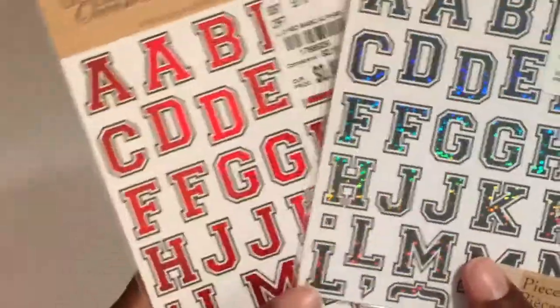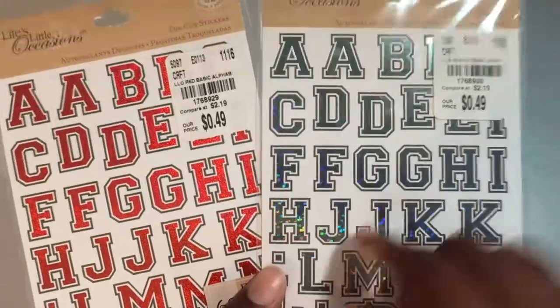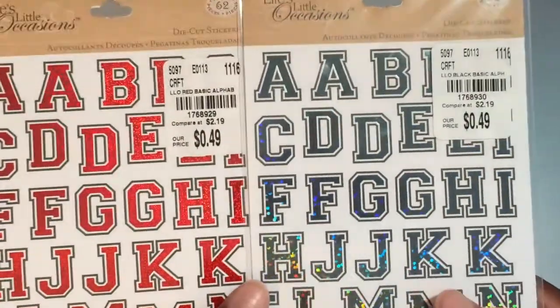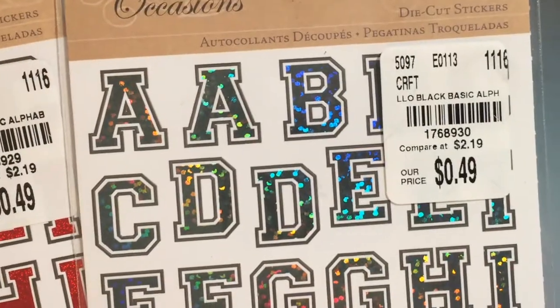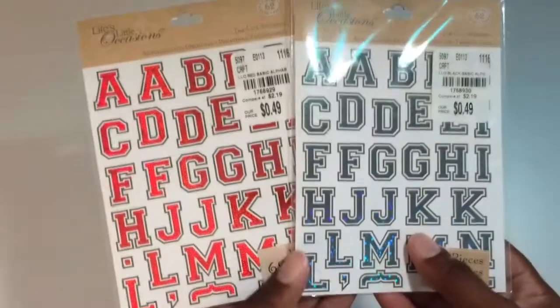I got these two little letter packets, and I want to collect all of them because there are different colors. These were the two that were just laying out, so I grabbed these. I've been too lazy to go through all the stuff and look for the other ones, but here's the SKU number if anybody's looking — they were 49 cents a piece.